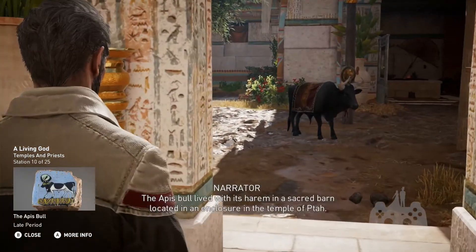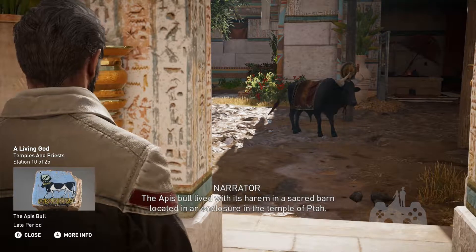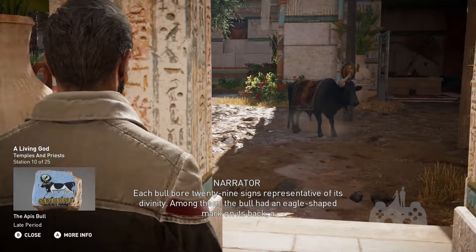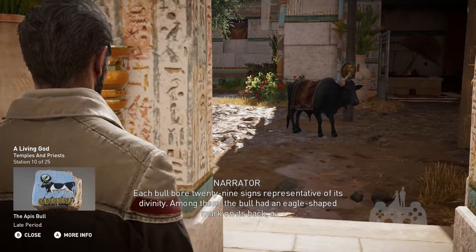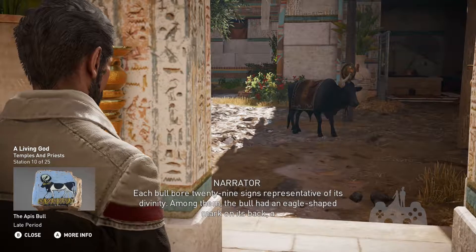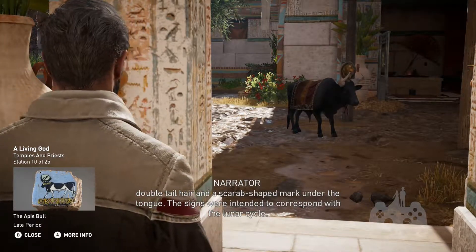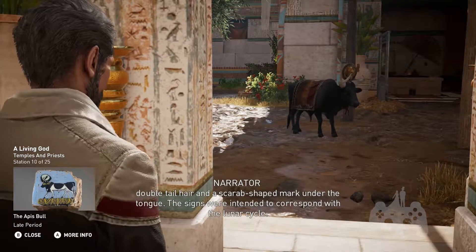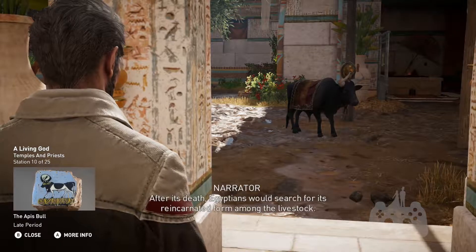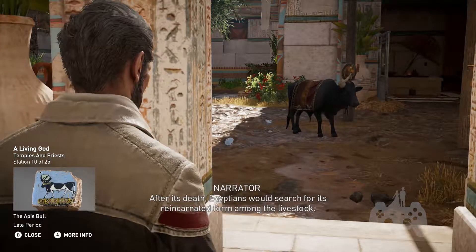The Apis Bull lived with its harem in a sacred barn located in an enclosure in the Temple of Tah. Each bull bore 29 signs representative of its divinity. Among them, the bull had an eagle-shaped mark on its back, a double tail hair, and a scarab-shaped mark under the tongue. The signs were intended to correspond with the lunar cycle. After its death, Egyptians would search for its reincarnated form among the livestock.